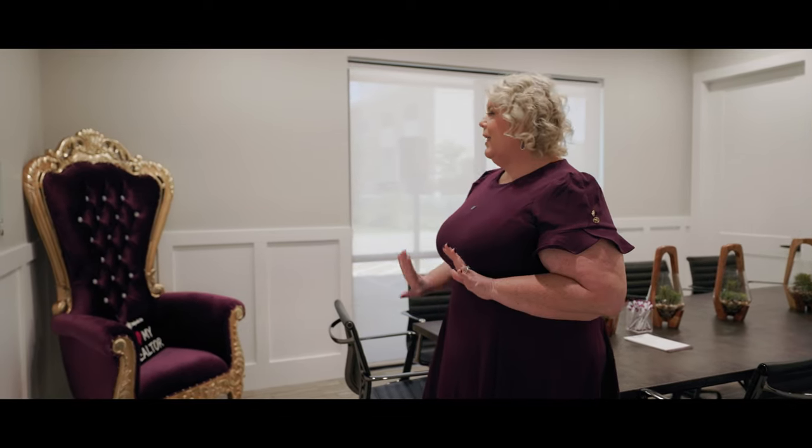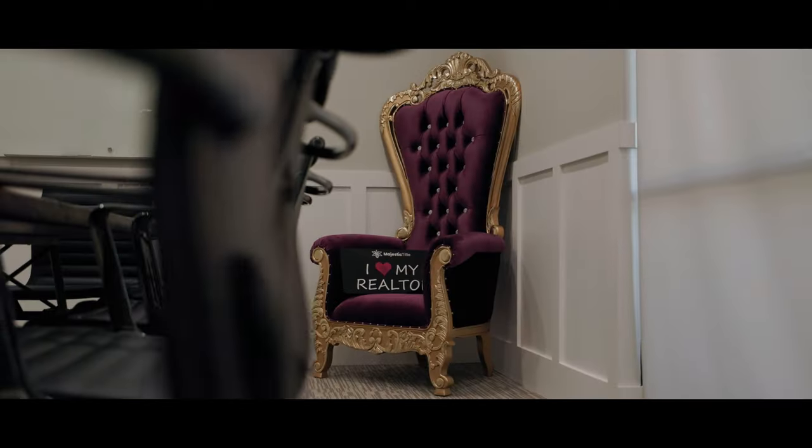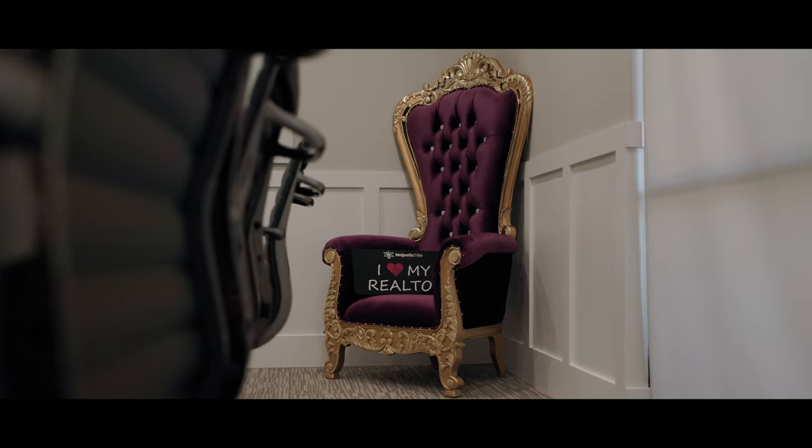But more importantly, I love this room because this is the room where we keep our purple throne. After closing, everyone is always excited and wants to celebrate. So we always take our closing photos with our real estate agents and our clients in the purple chair and celebrate them as king or queen for the day.